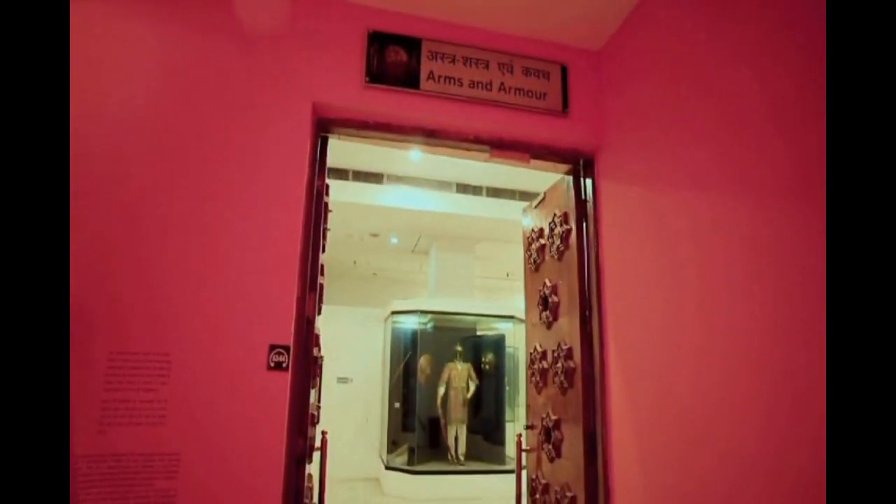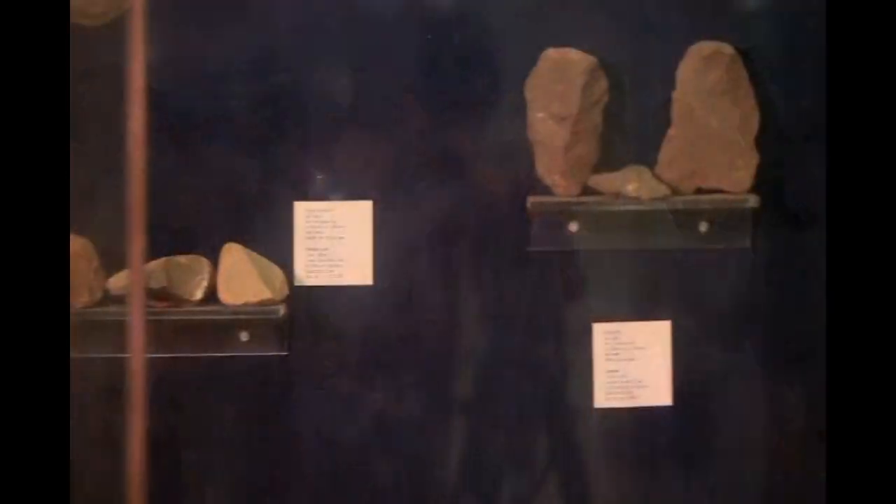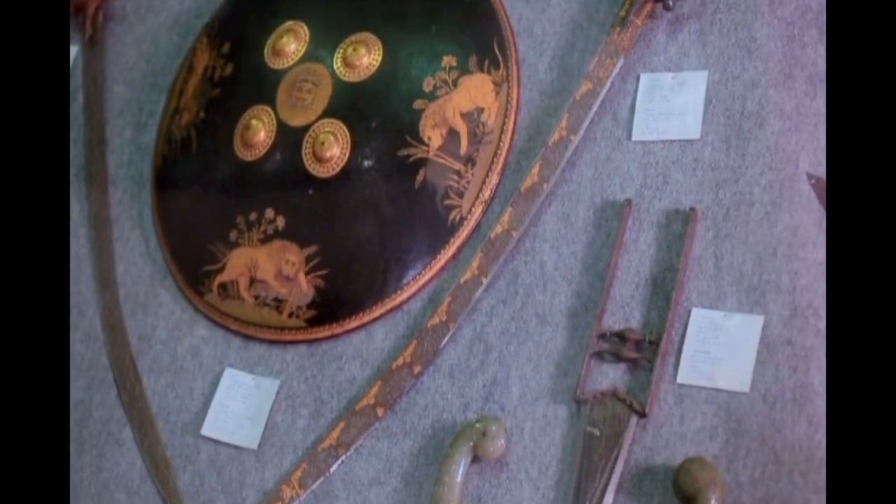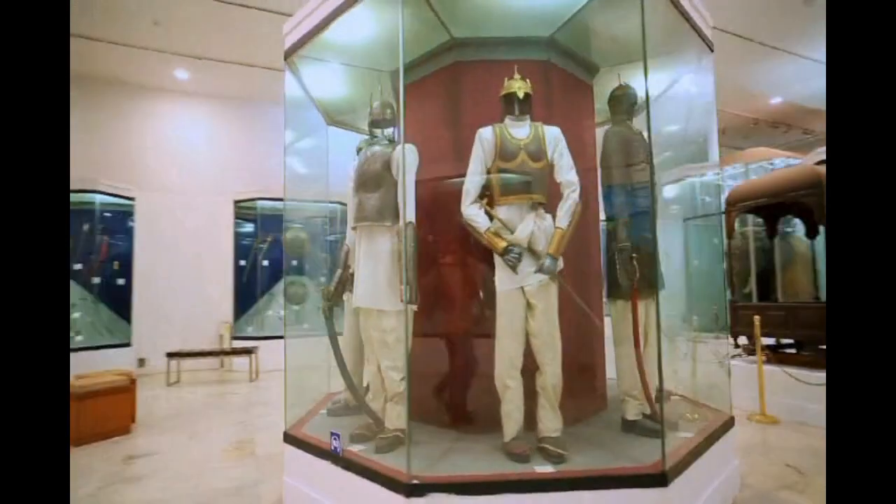The arms and armor gallery is particularly popular with children. Different styles from the stone age up to the modern age are displayed here. Accessories and personal armors of great kings and warriors are the main attraction of this gallery.